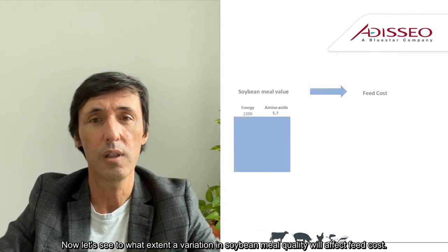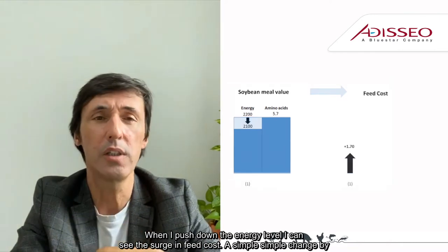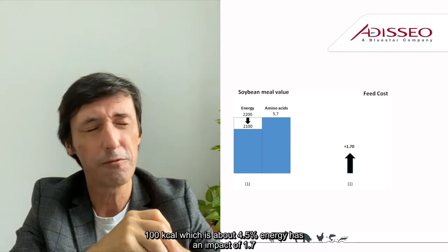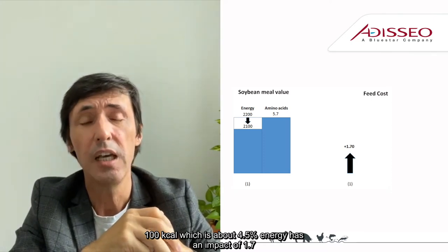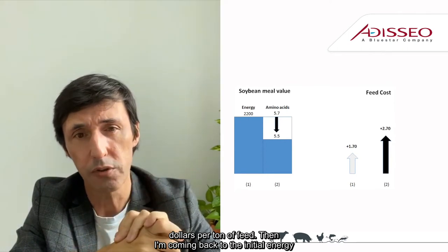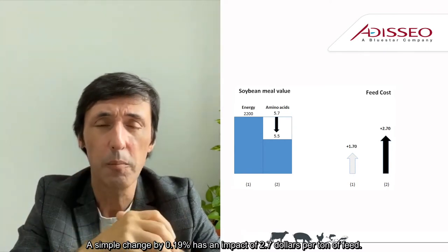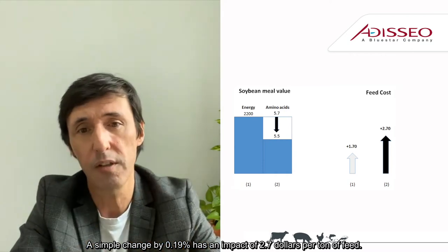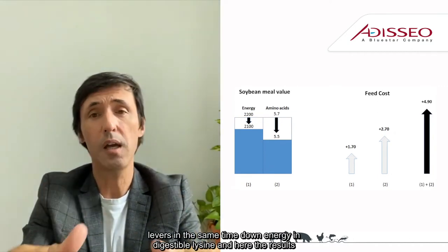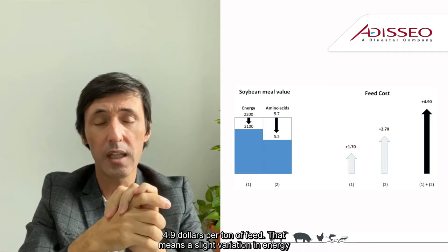Let's see to what extent a variation in soybean meal quality will impact feed costs. When I push down the energy level, I can see the surge in feed costs. A simple change by 100 kilocalories, which is about 4.5% in terms of energy, has an impact of 1.7 dollars per ton of feed. Coming back to the initial energy position and pushing down the amino acid lever using digestible lysine as a driver, a simple change by 0.19% has an impact of 2.7 dollars per ton of feed. Now pushing both levers down — energy and digestible lysine — at the same time, here's the result: 4.9 dollars per ton of feed.